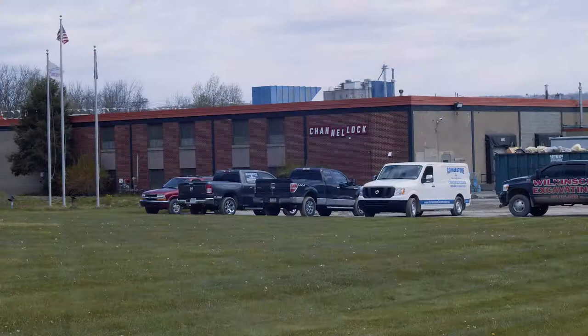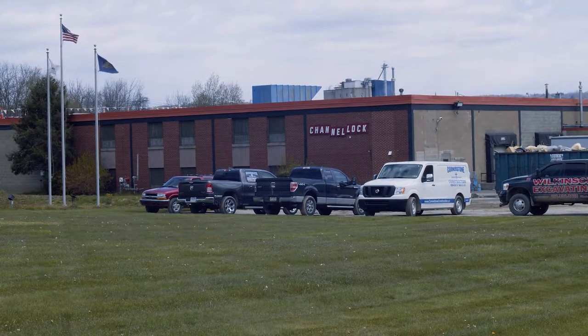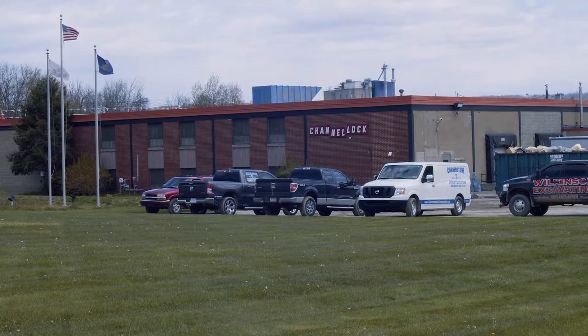Industrial construction generally involves some type of manufacturing. Examples we have done lately — we do a lot of work for Meadville Forging Company and Channel Lock here locally. If it's a new building, we'd generally be looking at pre-engineered metal buildings; they could have cranes in them and generally involve a lot of concrete work.